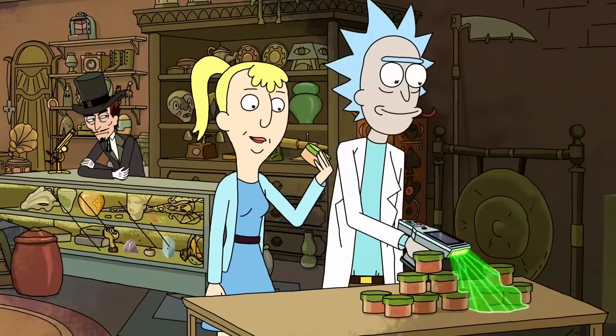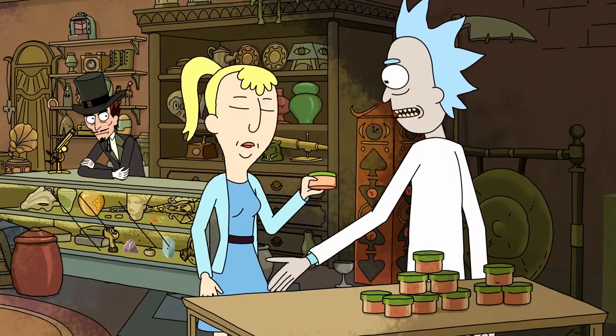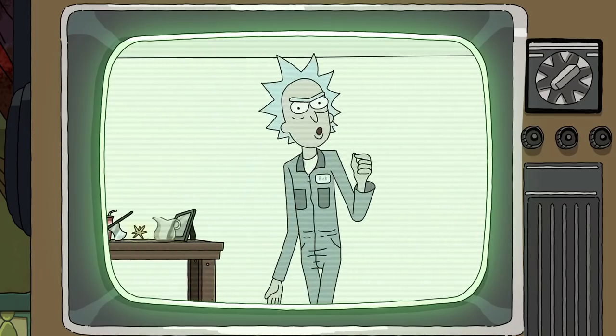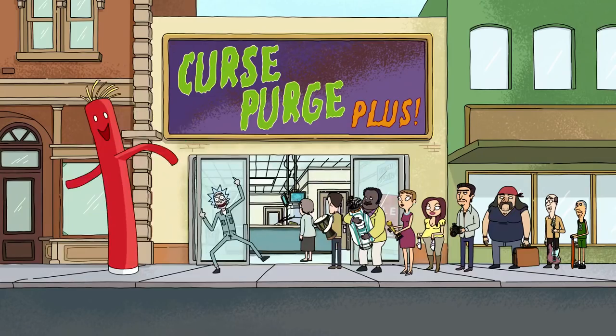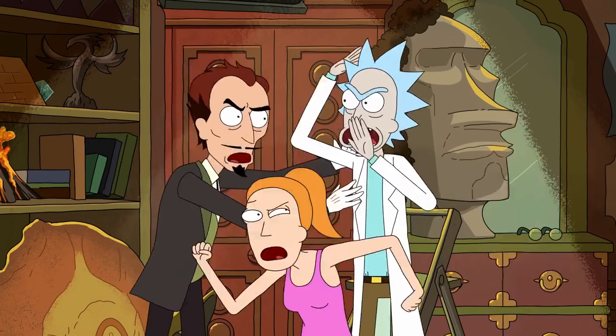Rick's self-destructive nature is a recurring theme in the series and this invention really highlights that part of his character. It may not appear again on the show, but it brings one of Rick and Morty's biggest themes into the forefront of an episode, and that makes it pretty amazing. Also, if Rick messed with the devil, that means he's probably going to give God the business eventually — because that would be awesome.